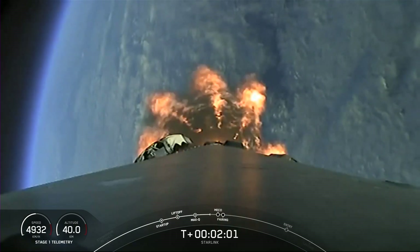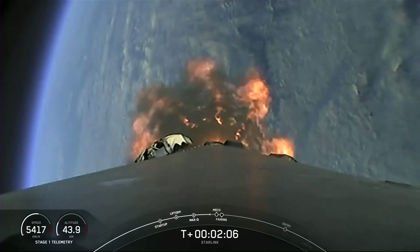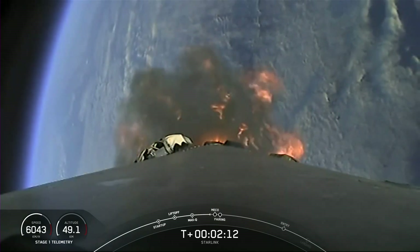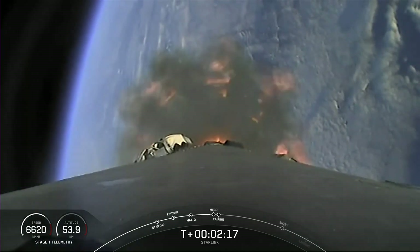Shortly after that, we will separate the fairing halves and return them to planet Earth while the second stage continues with our Starlink satellites to space. Those events back-to-back: MECO, stage separation, second engine start number one, followed by fairing separation.